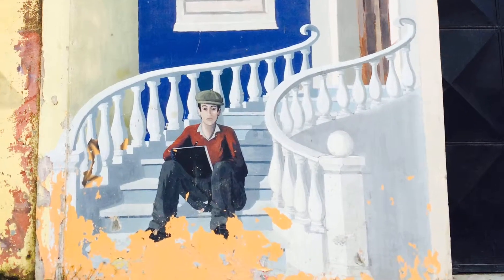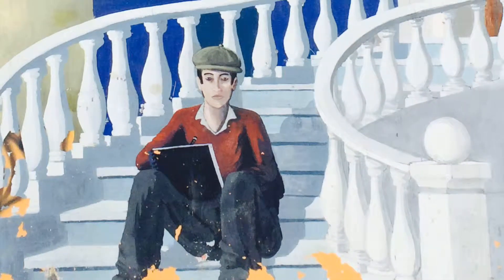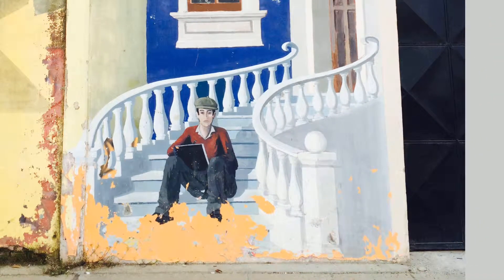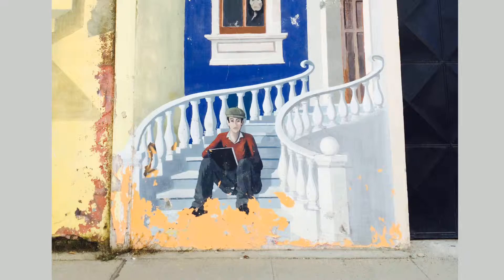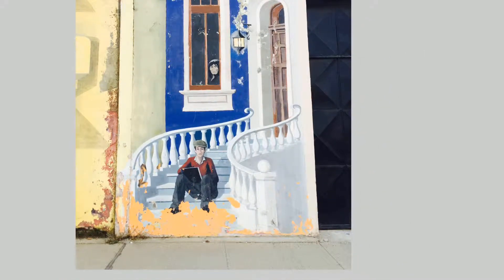There's a boy sitting here, looks like he's studying. Maybe he didn't get to go to school, or something happened — maybe he's leaving for college or something like that. But you can see the wall here, this is the pavement, and the layer of paint behind the murals showing here.